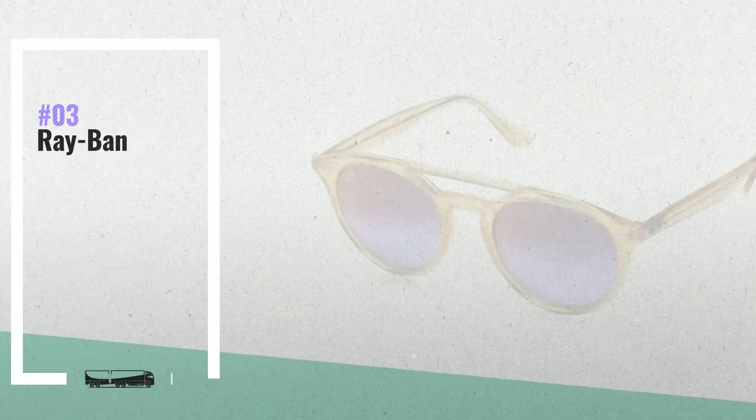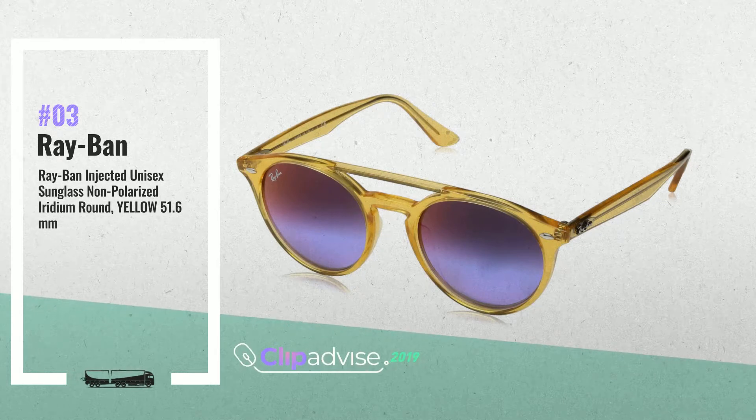Number 3: One of the hottest trends with the Round Double Bridge Frame. Trendy Mulik Radiant Lenses give this a modern enhancement, by Ray-Ban.